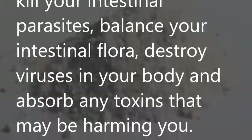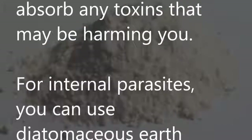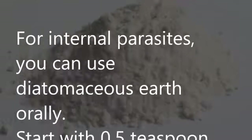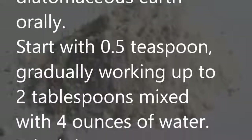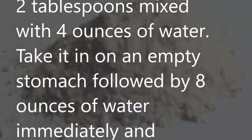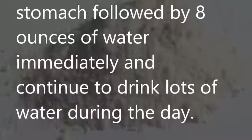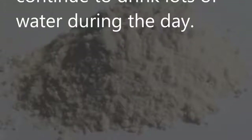Diatomaceous earth: Diatomaceous earth can kill intestinal parasites, balance your intestinal flora, destroy viruses in your body, and absorb toxins that may be harming you. For internal parasites, use it orally — start with 0.5 teaspoon, gradually working up to 2 tablespoons mixed with 4 ounces of water on an empty stomach, followed by 8 ounces of water immediately, and continue to drink lots of water during the day.